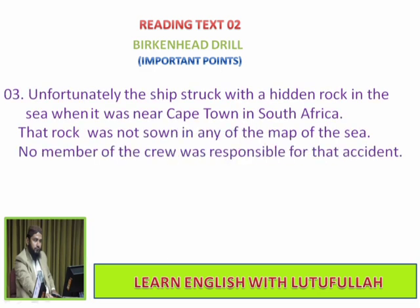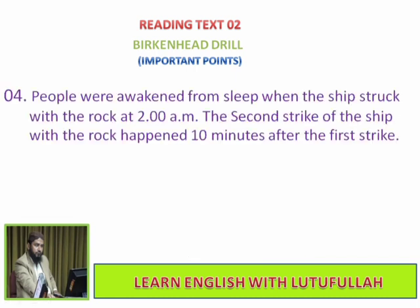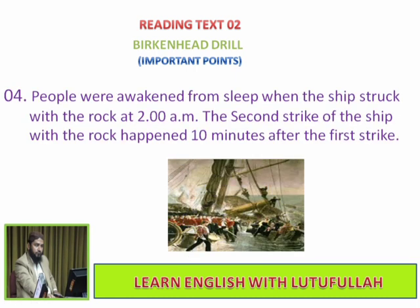Unfortunately, the ship struck a hidden rock in the sea when it was near Cape Town in South Africa. That rock was not shown on any of the maps of the sea, so no member of the crew was responsible for the accident. People were awakened from sleep when the ship struck the rock at 2 am.